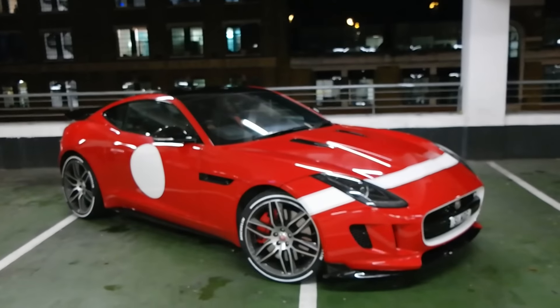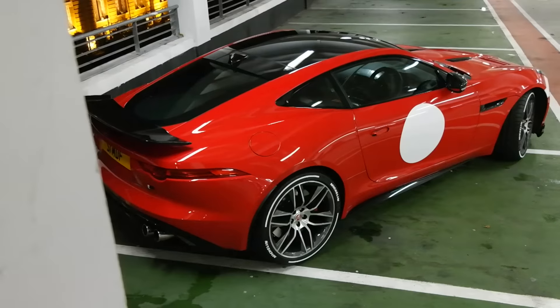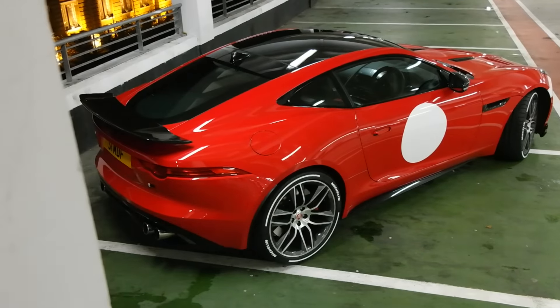Hello, one and all, and welcome to Seen Through Glass, and welcome to an incredibly creepy car park. I'm not here to go dogging — I'm here to show you the modifications that I have made to my Jaguar F-Type R.